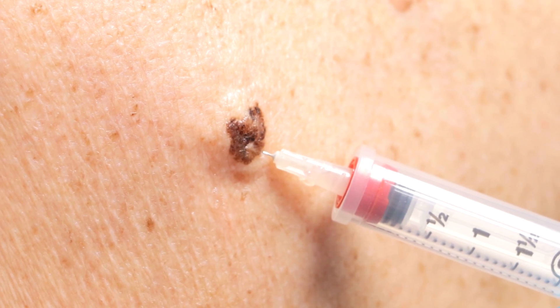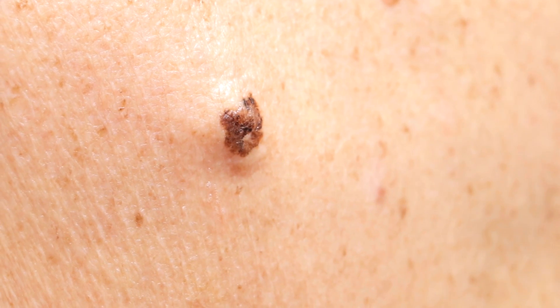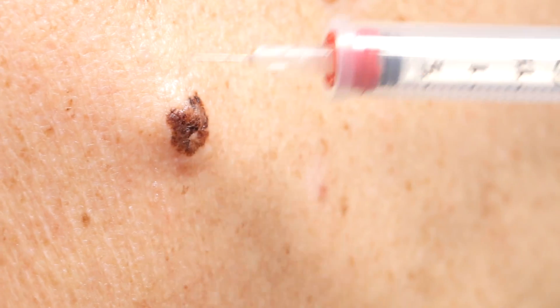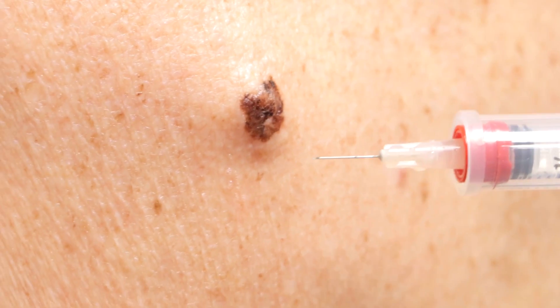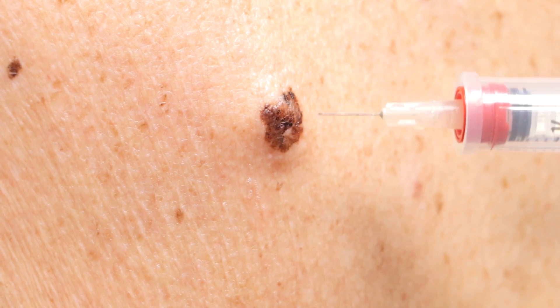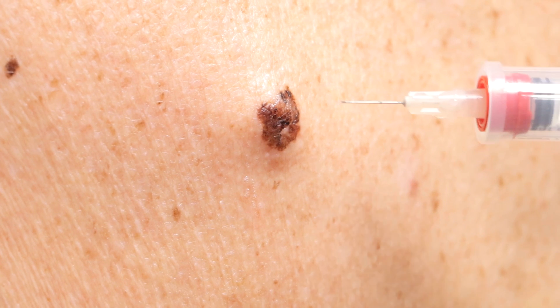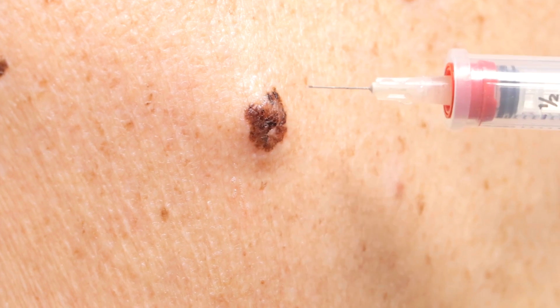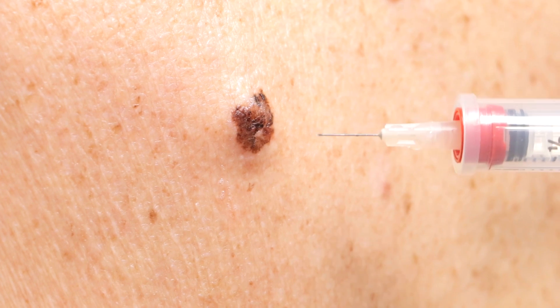We do have to choose where to get the sample when doing a punch biopsy, because I'm not going to take the whole thing out with that size of punch. We're going to get this area here where you see the most variation in color — it's kind of central. Some lesions you want to get the leading edge, like out here, but that's more for rashes, not so much when you're concerned about cancerous growth.